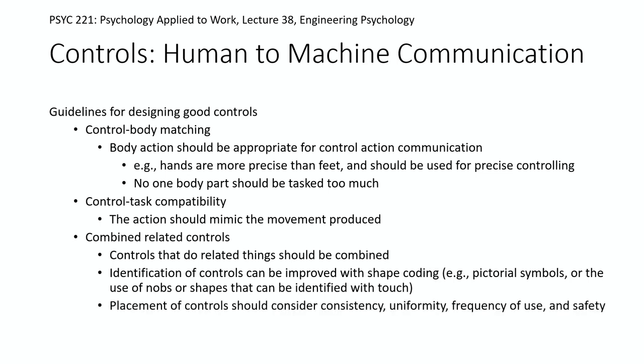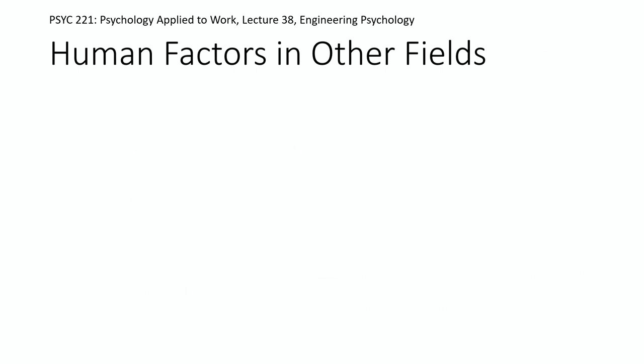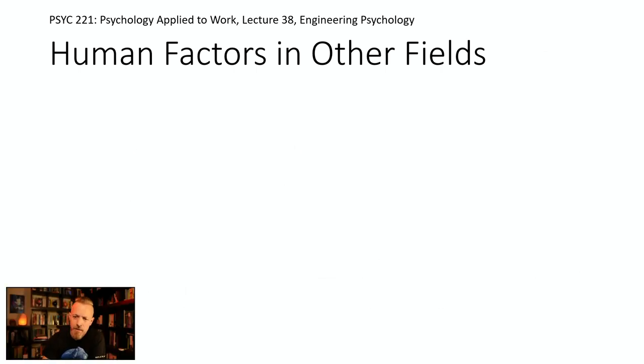For placement of controls, you want to factor in consistency, uniformity, and frequency of use. Controls you almost never use shouldn't be placed right next to the ones you're constantly using. The most frequently used controls are typically in the line of sight and easiest to reach. And you always want to factor in safety — anytime you have a big piece of equipment with a lot of energy involved, people can get hurt.